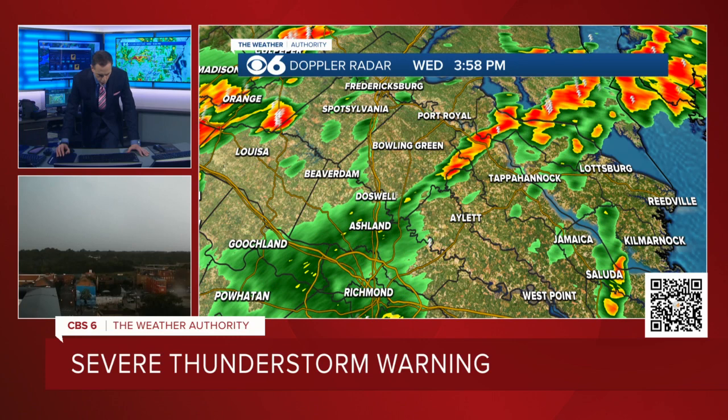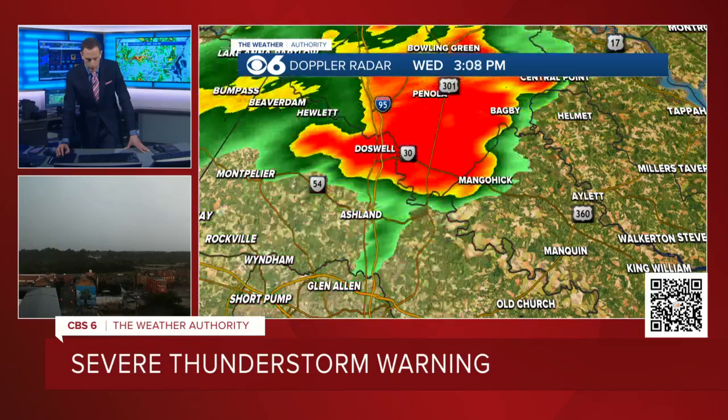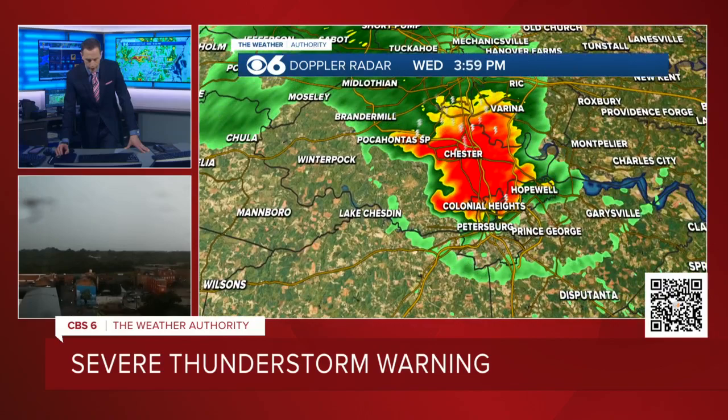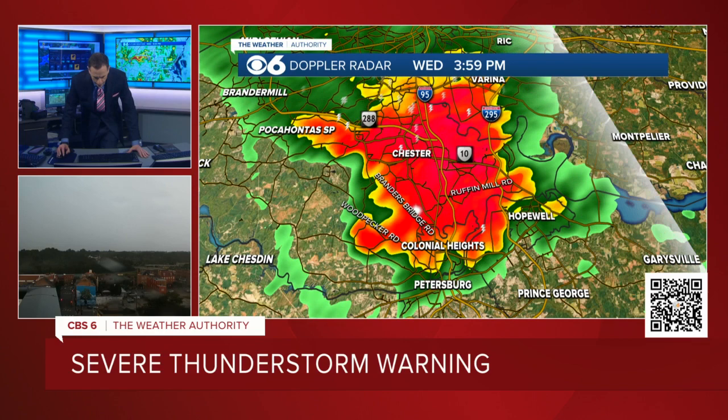We don't have to worry about tornadoes — this is just all straight line wind damage. This storm was potentially containing wind gusts close to 80 miles an hour a little while ago. So this continues to move to the south rather quickly. The worst of it has moved through Hanover and most of Henrico. The bulk of the severe weather right now is in the area of Route 10, 95, and 295. And then there's 288, Branders Bridge Road, and Ruff and Mill Road — some areas right now getting the worst of it. Woodpecker Road there.